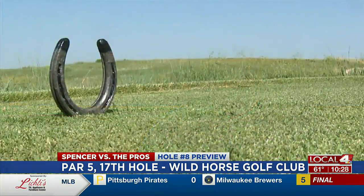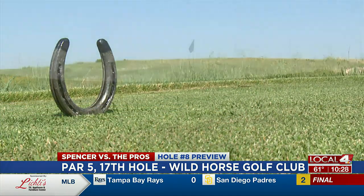So, you know, lots of times they tell you not to go long. This is probably one of the few times that going long — if the pin's in the back — is okay. But if the pin's in the front and you're long, you're looking at a tough up and down. So, great par 5 here.